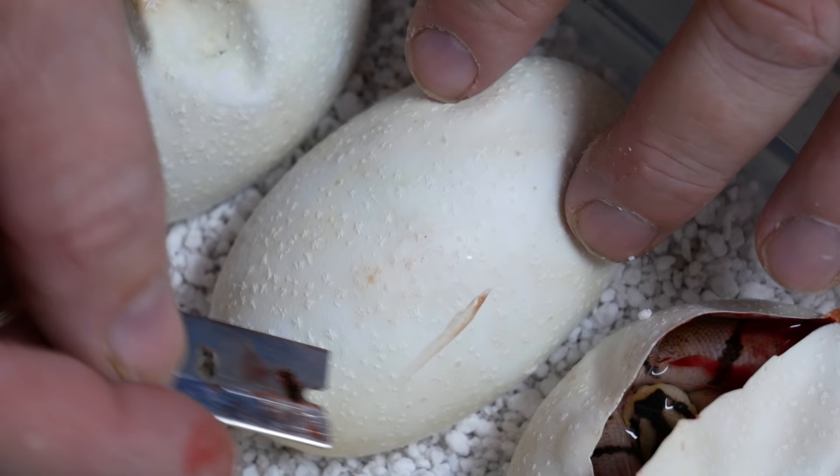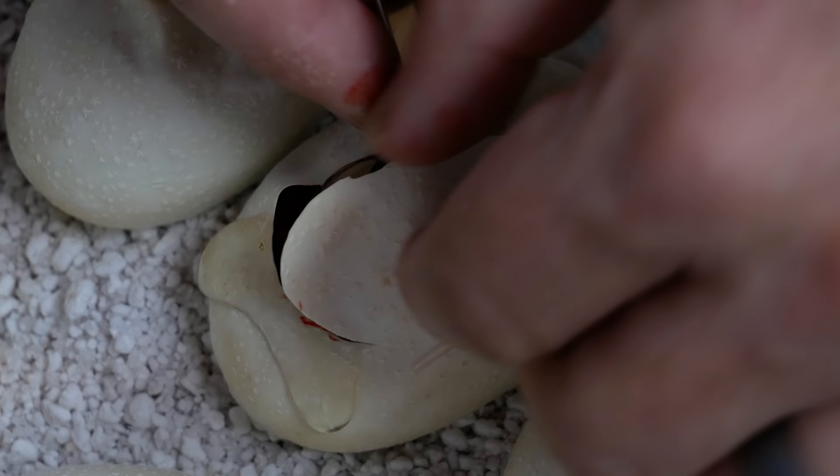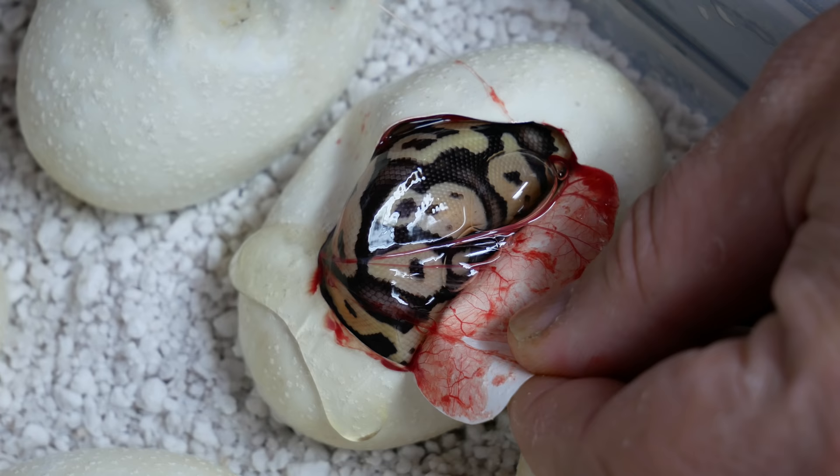Here we go. Nice plump egg here. See what we got inside here. Okay, this one looks like just a firefly, which is a fire pastel. Again, only two genes. It's just so weird that we're just not hitting the odds. We only have four eggs to go — we better get something amazing.